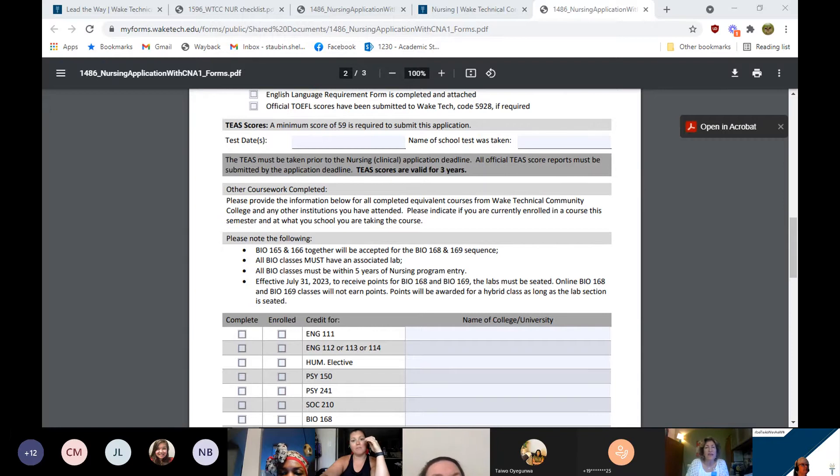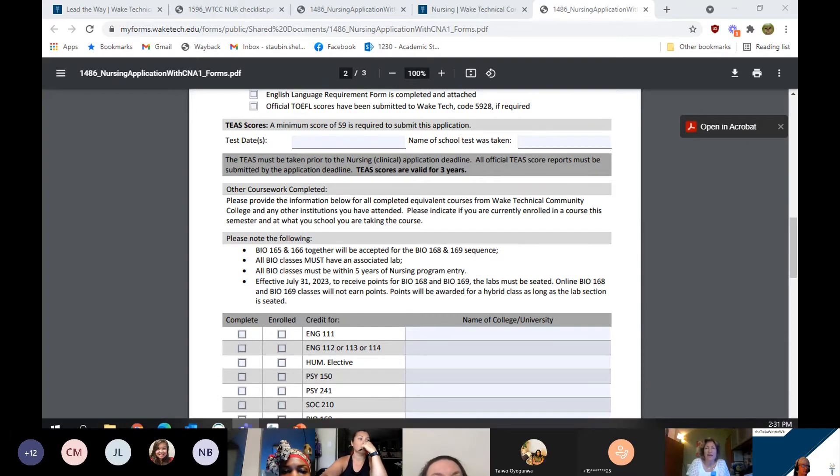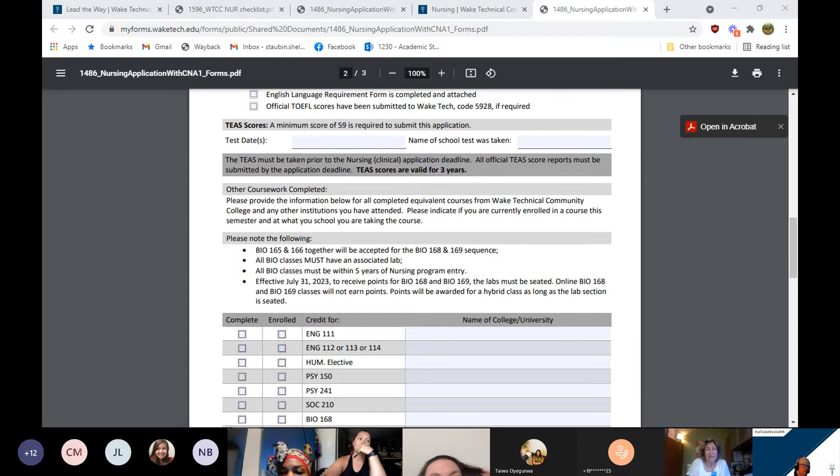For your TEAS scores on the application, enter the date. If you took your TEAS exam at a school like Wake Tech or Vance-Granville, that's fine; a lot of recent TEAS exams are taken through ATI testing and you can just put ATI or online. Make sure they do request your official score reports to be sent to Wake Tech. Your TEAS scores are valid for three years.